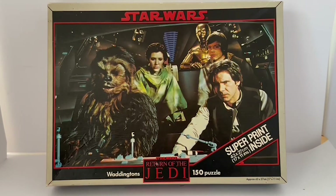This is the box it comes in. It says Star Wars Return of the Jedi, Waddington's 150 piece puzzle, super print of 43 by 27 centimeters or 17 by 11 inches inside. And it's got the approximate size of the finished jigsaw at the bottom.